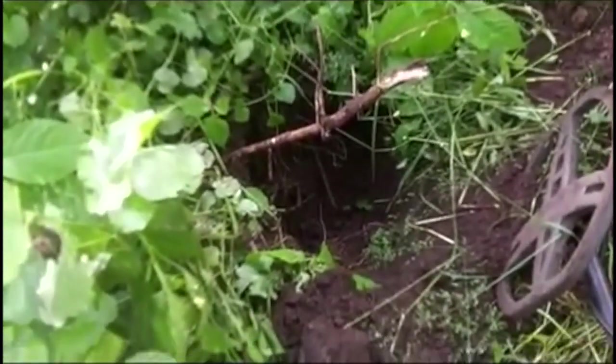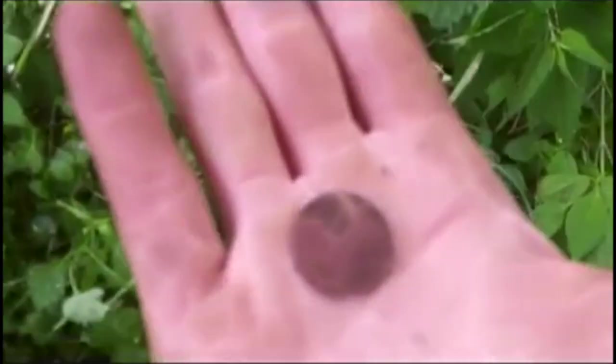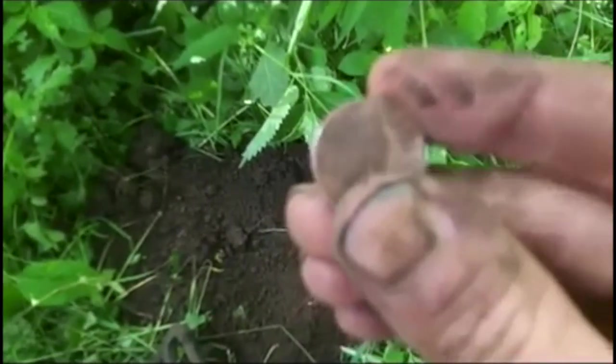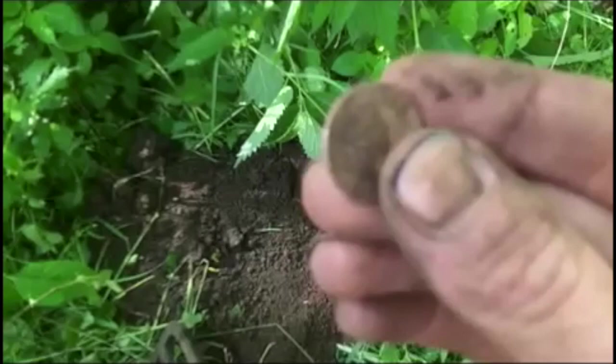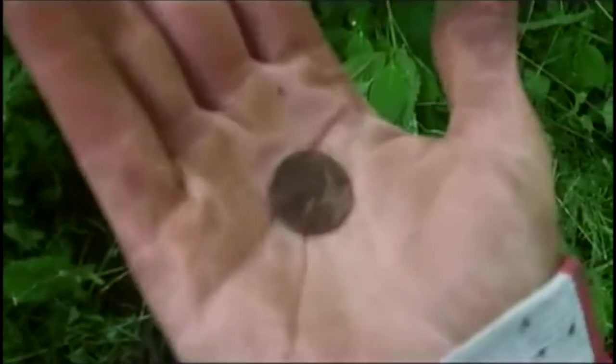Seven days — that's how long I've been digging in here, seven days to get to my target, but it was worth waiting for. It's a coin, my first coin of the day. I think it's 1876, 10 fennig. It's got a nice silver shine on the edge there — can you see that? I'm hoping that's silver. I don't think any fennigs were ever silver, but that might have silver in it.